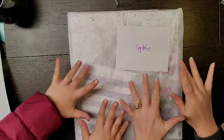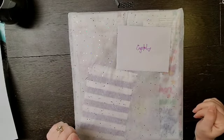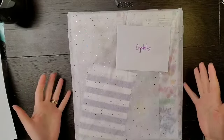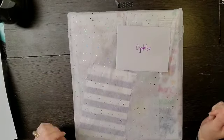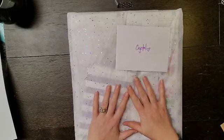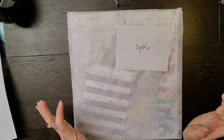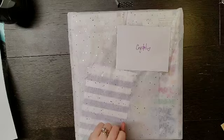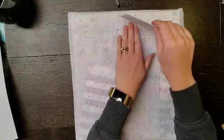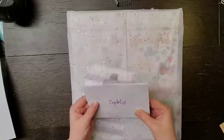Hey everyone, it is Crystal and Julianne with Pineapple Papers and it is the secret — not so secret — kit club day. We are doing an unboxing of my October/November kit and it's based on the two Pink Paisley collections, Again and Again and Truly Grateful. Christina is always super awesome and sends a sweet little note.